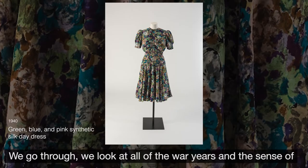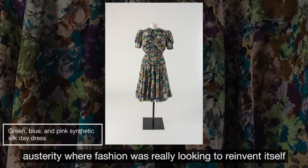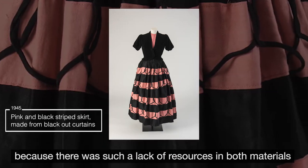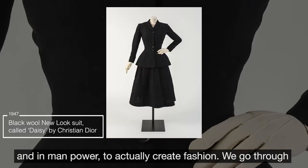We look at all of the war years and the sense of austerity, where fashion was really looking to reinvent itself because there was such a lack of resource in both materials and in manpower — or womanpower — to actually create fashion.